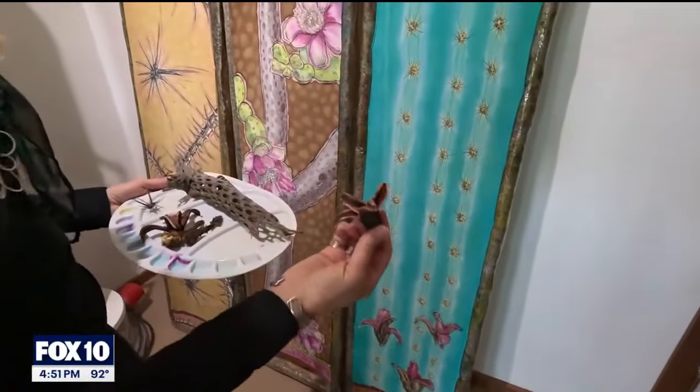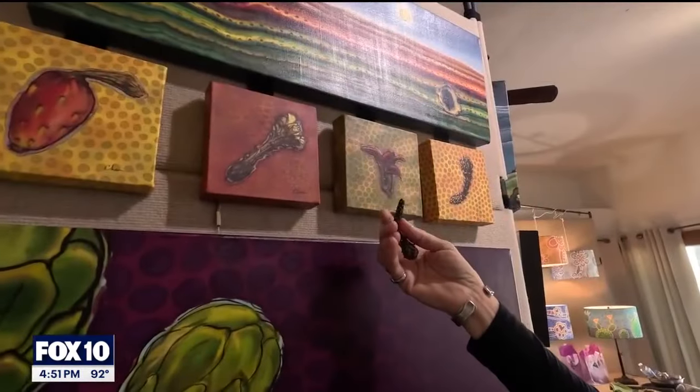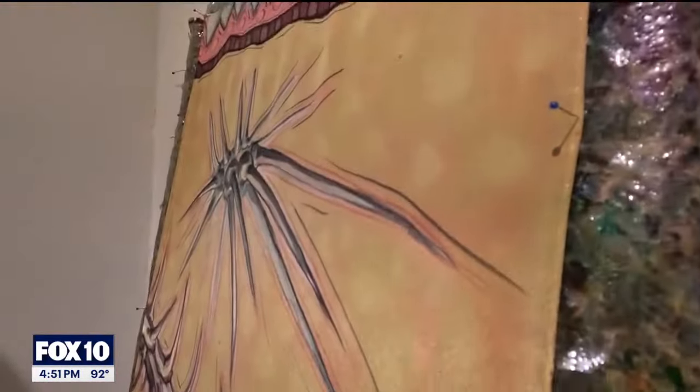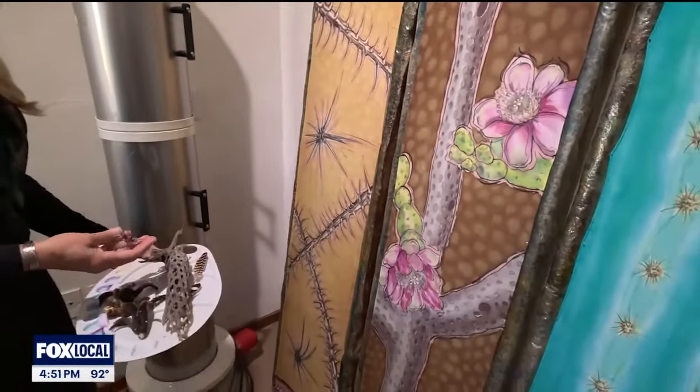What I like about working in Arizona is the inspiration that I get here. A lot of my pieces are inspired by the desert and the sky, the mountains, the flora and fauna, and just interesting objects that I might find as I'm walking through the desert.